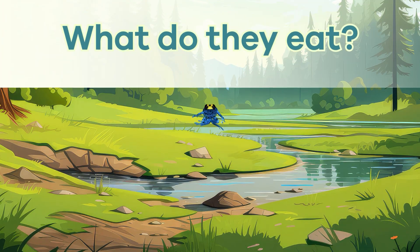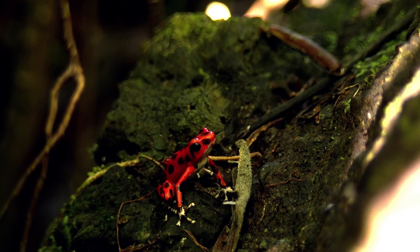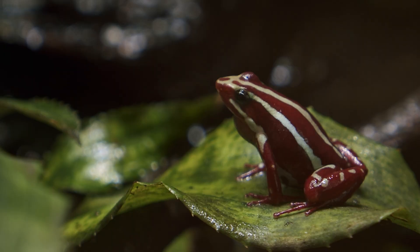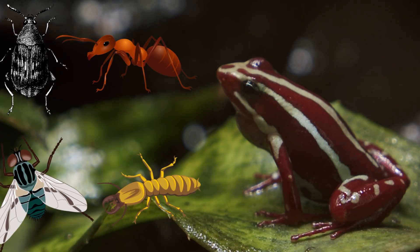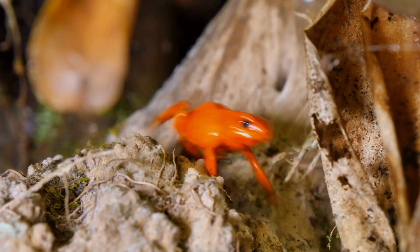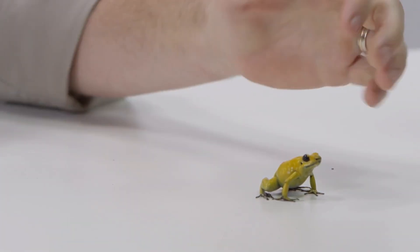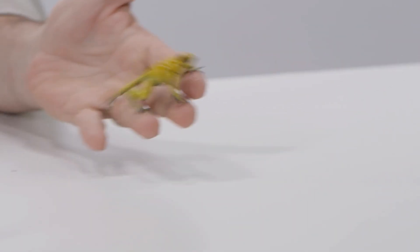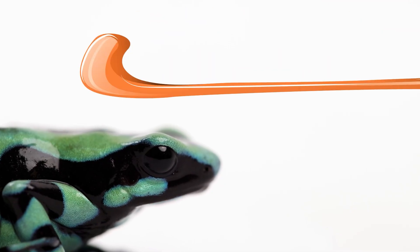What do they eat? Since poison dart frogs are carnivores, they eat other animals instead of plants. Even though they are small, they have big appetites for tiny insects. Their diet includes ants, termites, beetles, and small flies. Scientists believe the poison in the frog's skin comes from the insects they eat in the wild. This means a dart frog won't be poisonous if it is raised in a zoo and doesn't eat those special bugs. Poison dart frogs use a long, sticky tongue to catch their prey.